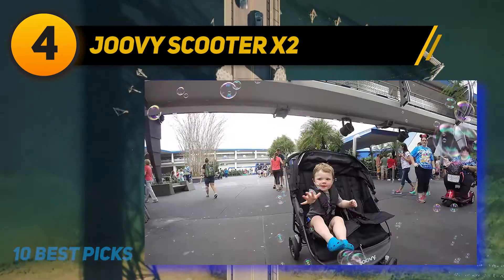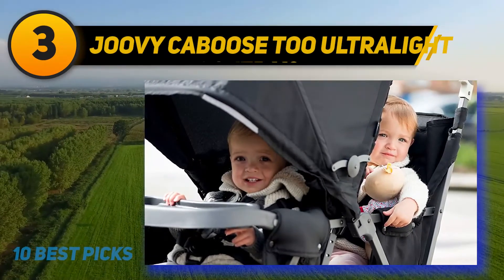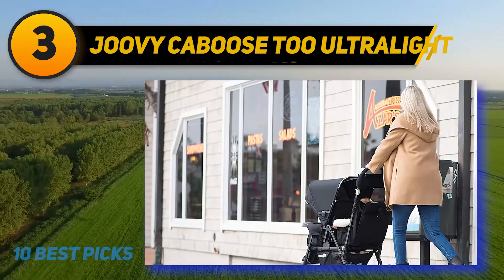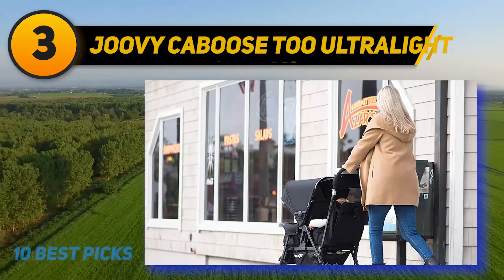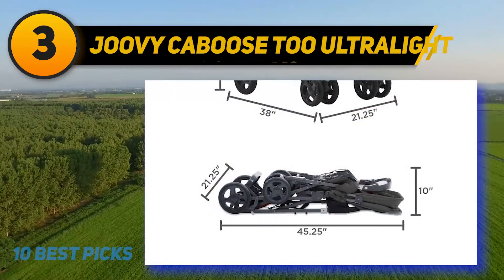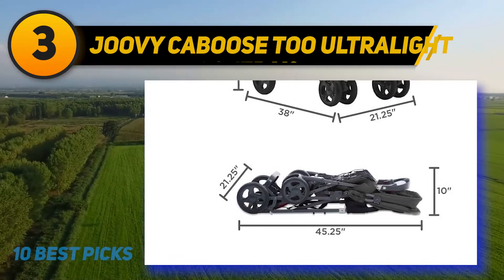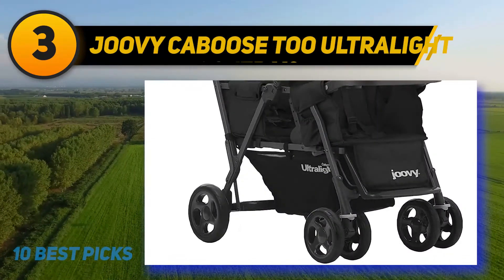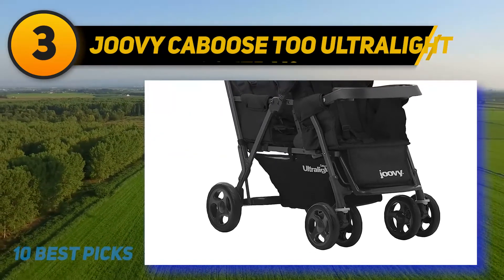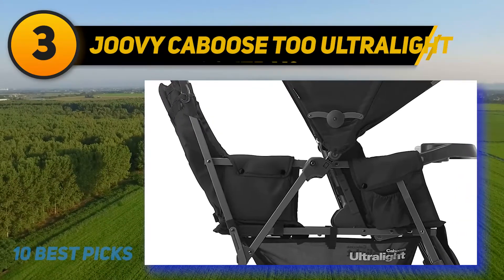At number three, the Joovy Caboose 2 Ultralight. Its unique design makes the stroller more stable as weight is added, giving you peace of mind and your children the safest ride possible. The bench seat has a thoughtful sliding design that allows older kids to access it when the front seat is reclined. However, it is not usable if the front passenger wants the seat flat or if you are using a car seat.